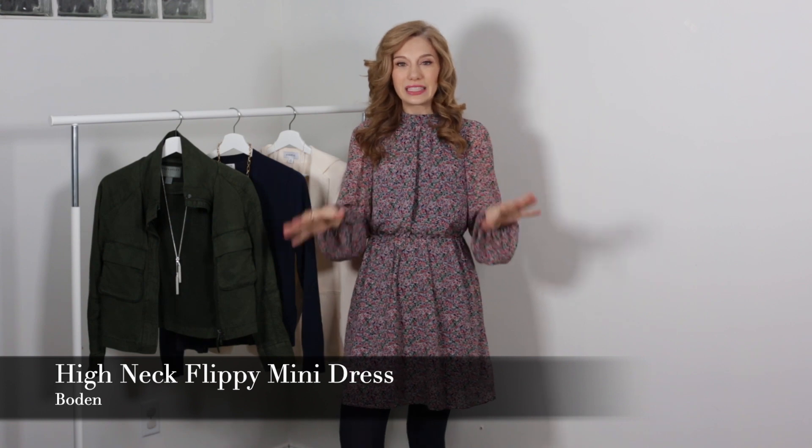Today we are talking all about three different ways to wear a dress — this dress specifically.